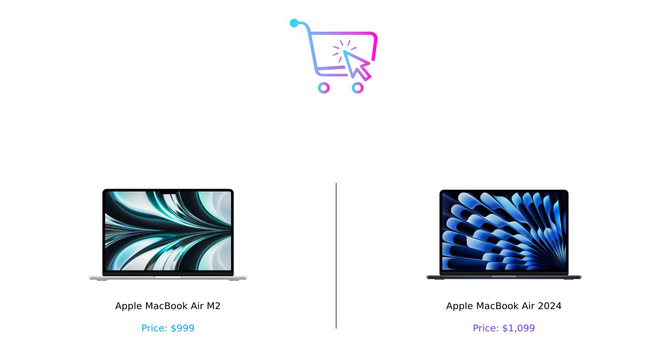So which one should you buy? If you want to save $100 and still get a fantastic laptop, the MacBook Air M2 is your best bet. But if you're itching for the latest and greatest and don't mind spending a bit more, the 2024 version is your go-to.